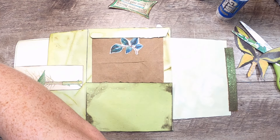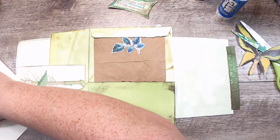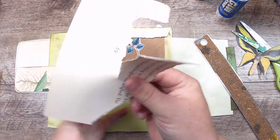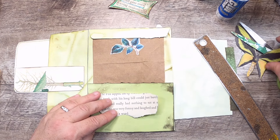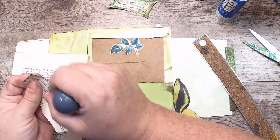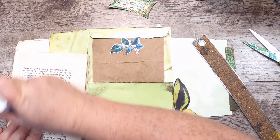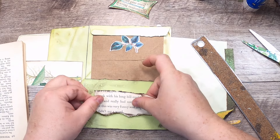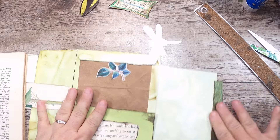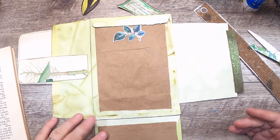I want to find a book page that doesn't have anything disturbing on it — there's a bit of a discussion on there about one animal eating another and I don't want that, but I do want a piece of this on here to give some texture. Now, all your pieces don't need to be this elaborate — I think I'm just taking a little extra time because I haven't had a whole lot of making time recently and I'm missing it a lot.